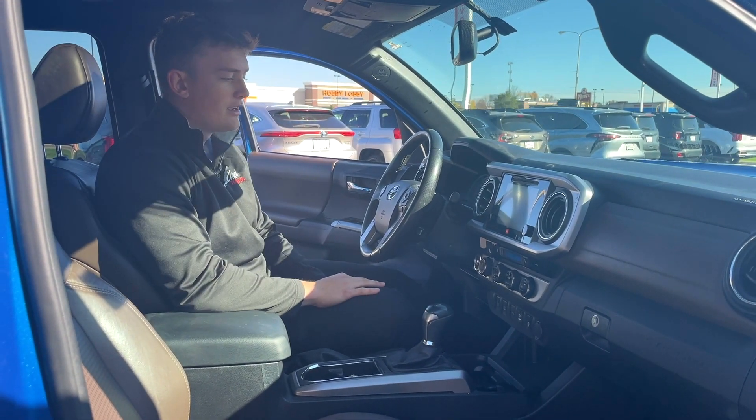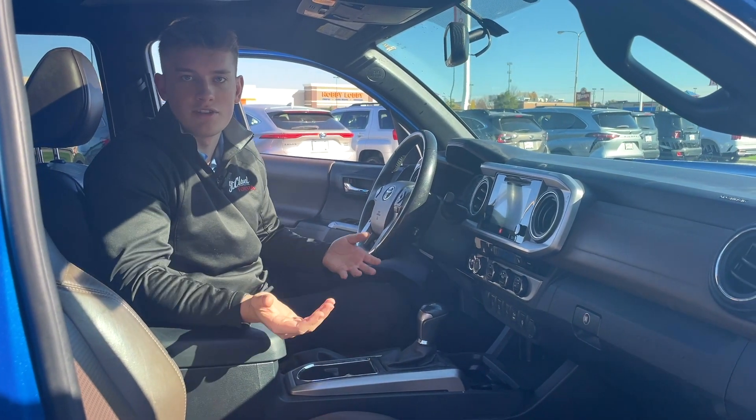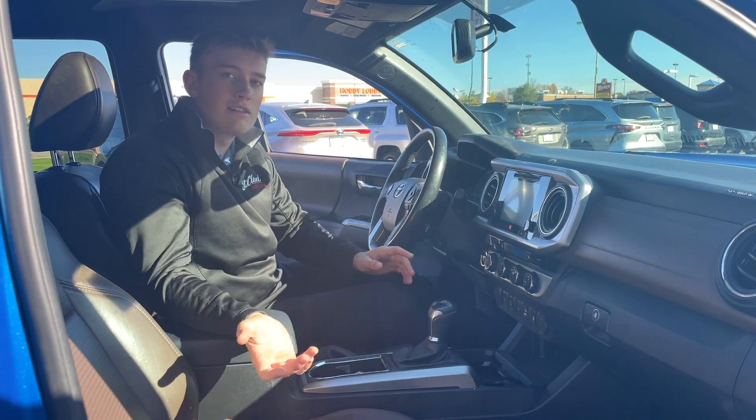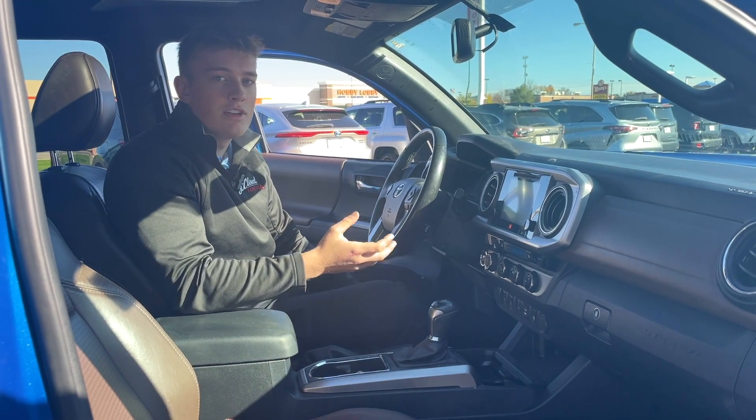You do get parking sensors, blind spot monitoring, and a wireless phone charging pad. Obviously it's four-wheel drive as well — this is a four-wheel drive truck. And this one has the JBL sound system, so if you like listening to music, this offers a really great sound system. JBL does a great job on it.